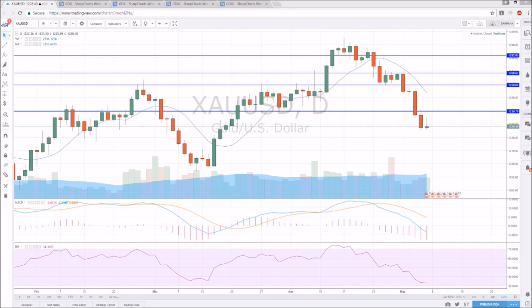Hey everyone, checking in on gold and some miners here. Gold has been in a big time pullback and we made a significant bearish break of support — this low of support established down here at 1239.53. That was a must-hold level for this uptrend to remain intact and that has broken. So that was a significant blow to the bulls.